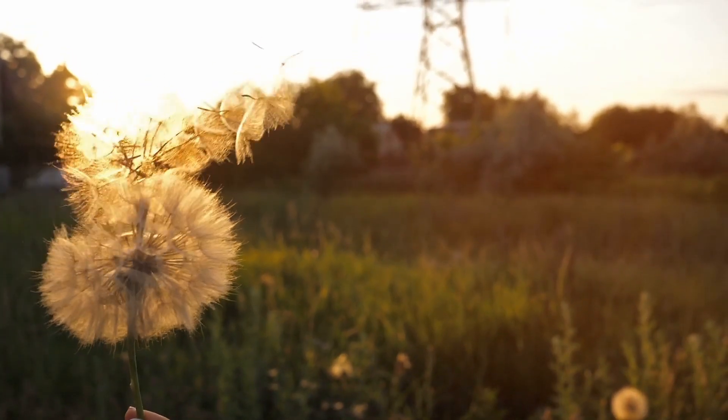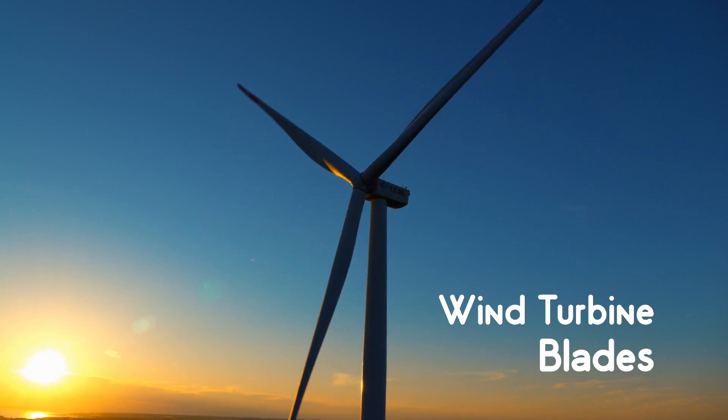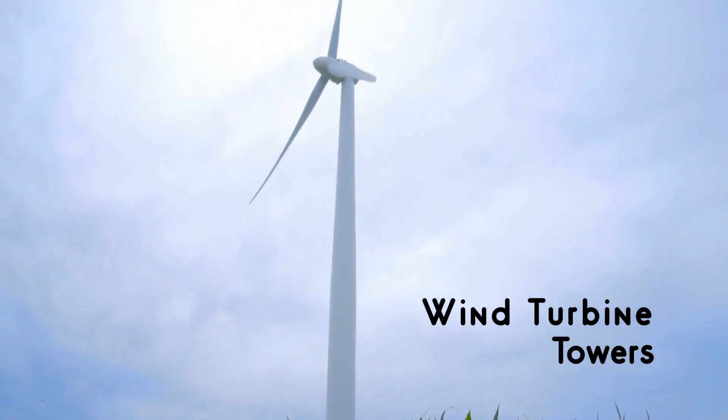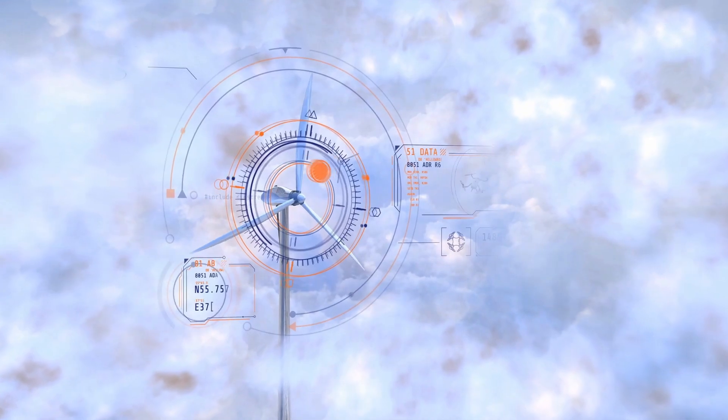More energy can be captured from the wind if we increase the length of the turbine blades. The turbine towers are made taller because at higher altitude the wind speed will be more. Bigger is better when it comes to capturing wind energy. Since the early 2000s, wind turbines have grown both in height and blade length.